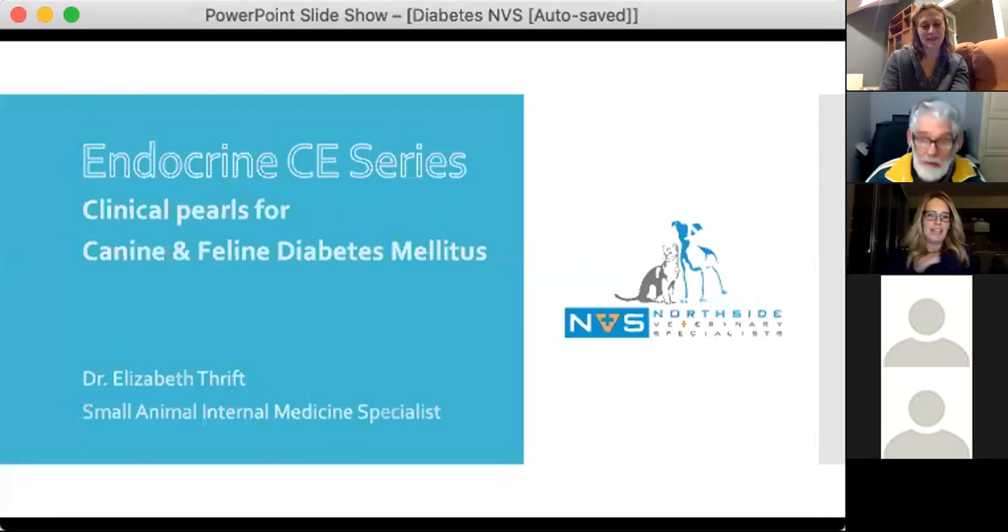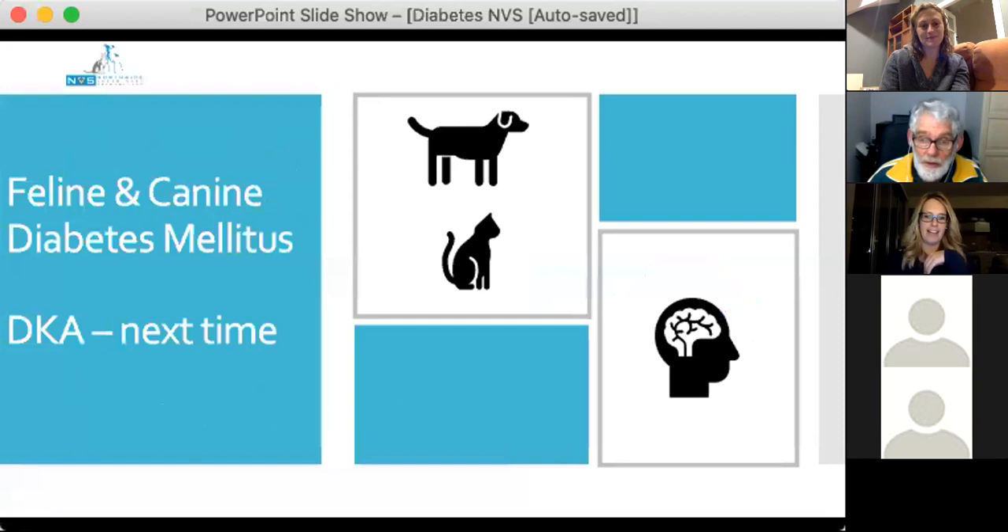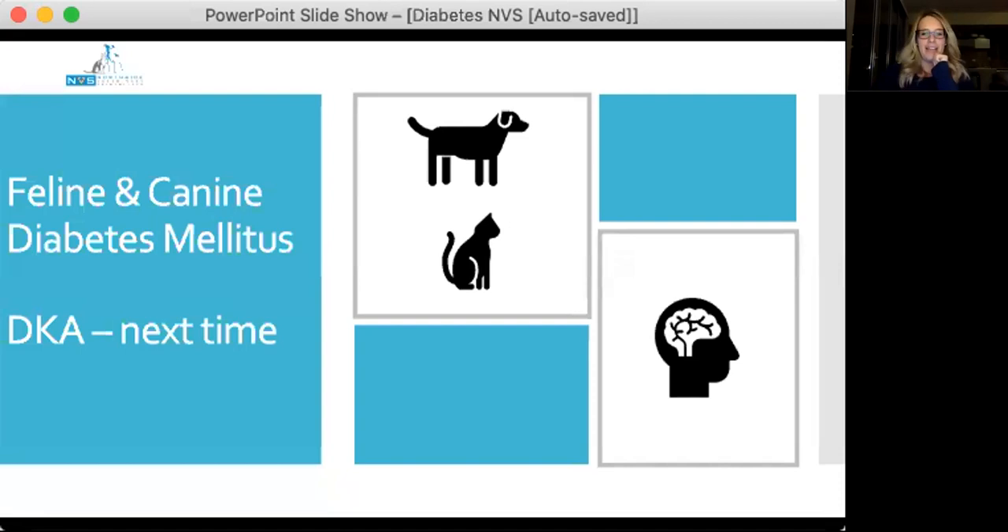Tonight we'll just be talking about canine and feline diabetes. I apologise — the advertising said I would also talk about DKA, but I committed too much. As I was getting through DKA, I realised I just couldn't cover all of it in one webinar. So I promise that next time I will do a DKA-only session so it can get the undivided attention it deserves. If you came for the DKA section, it will be next time.